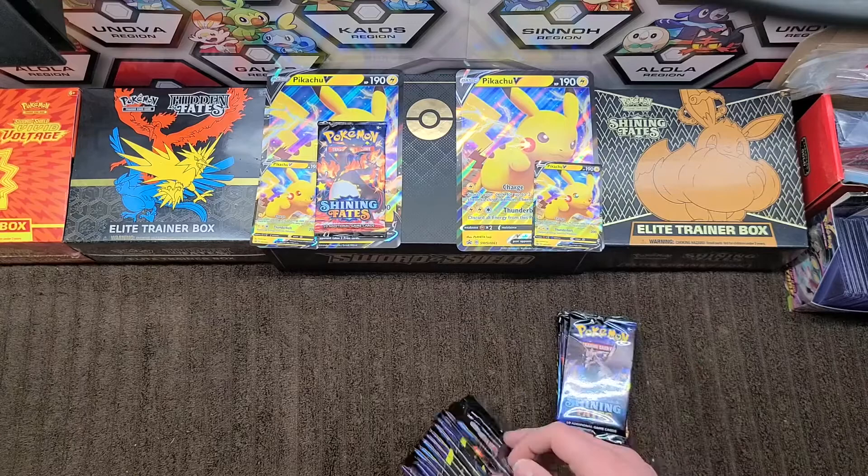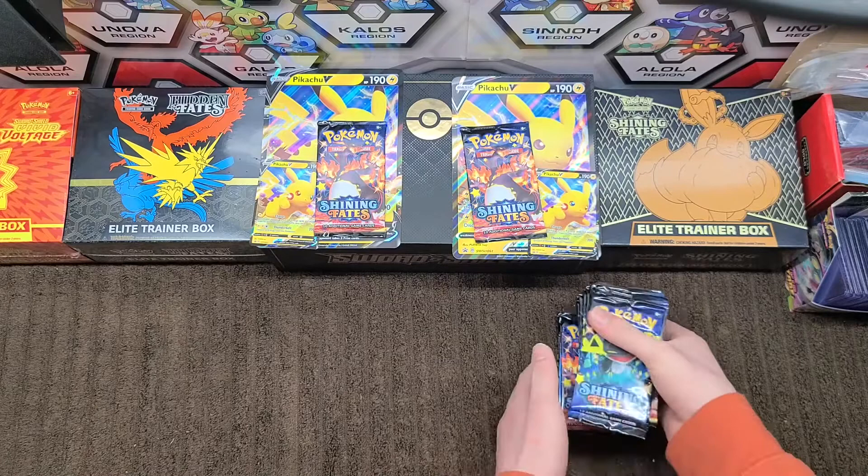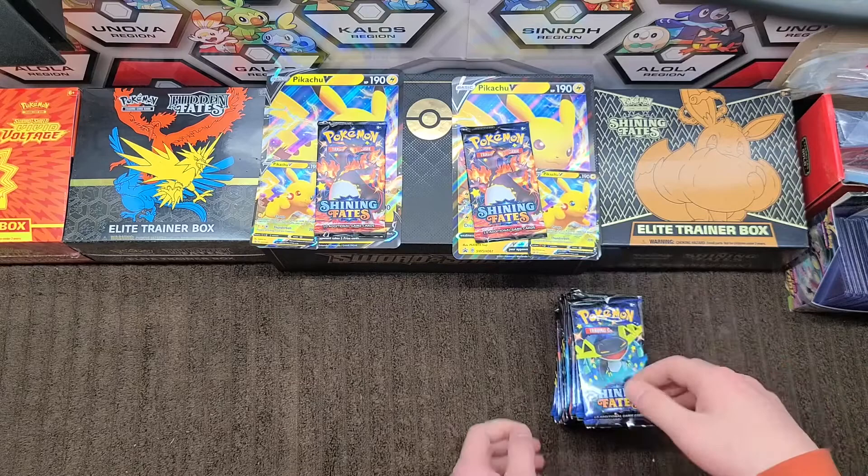Now Gabriella picked number 19 — that was 15, 16, 17, 18, 19 — another Charizard, nice! Should we open them now or make them wait? Probably better to make them wait. Alright, let's get into it — I'll turn it over to you, Josh.